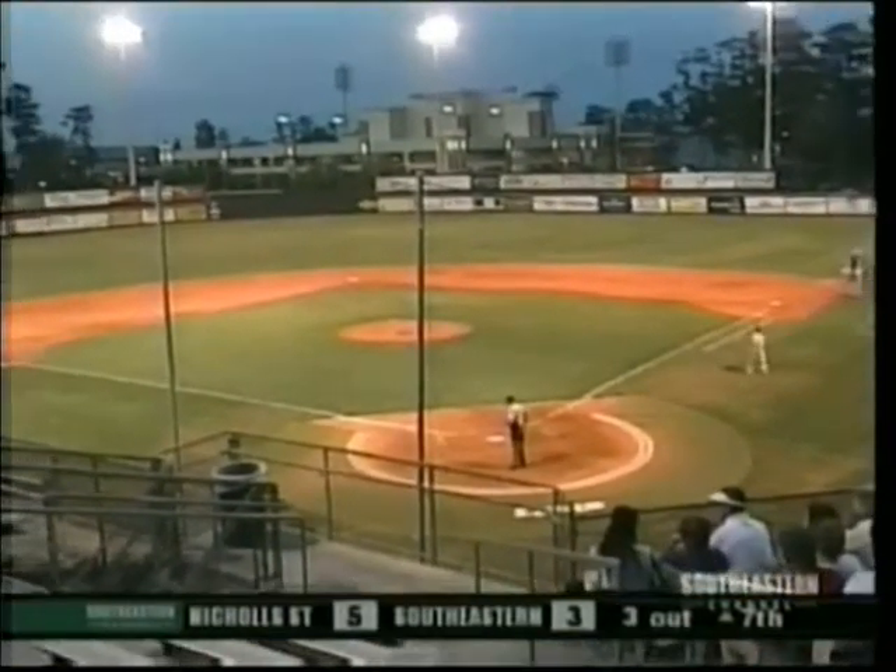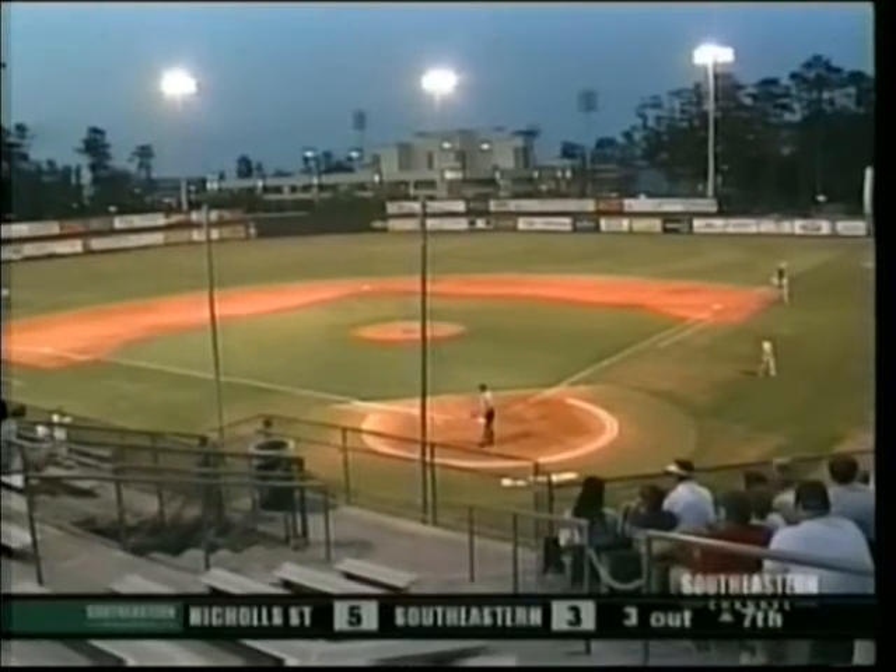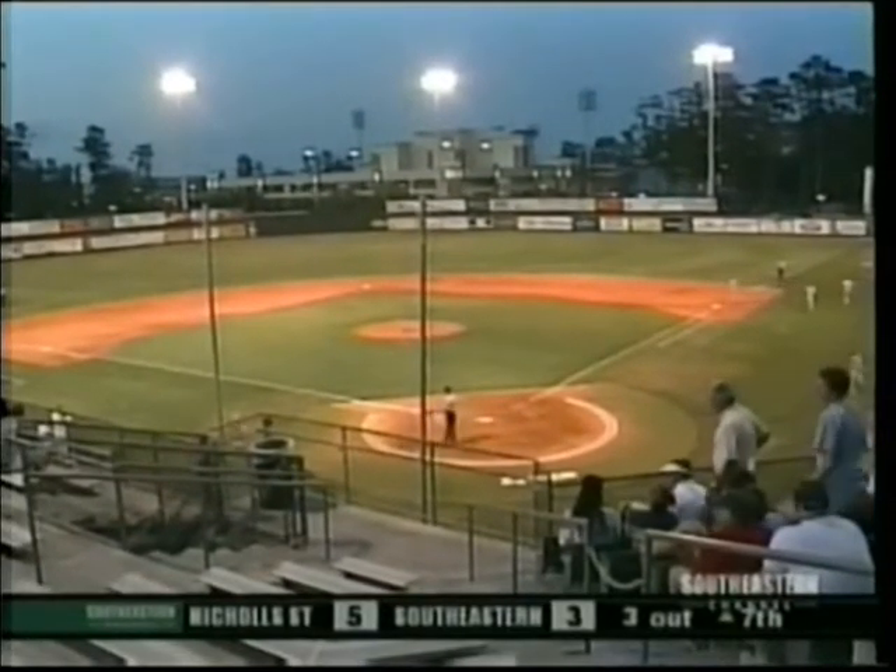It is stretch time here from Alumni Field — Colonels on top four to three. We'll be right back. You are watching Southeastern Lions baseball.